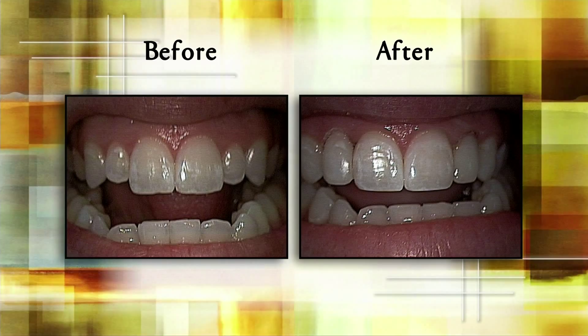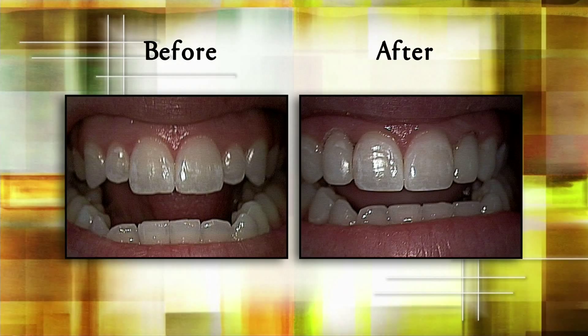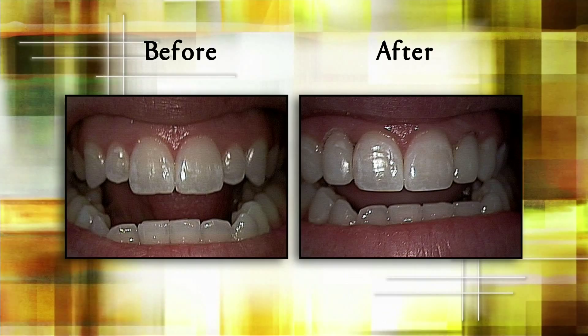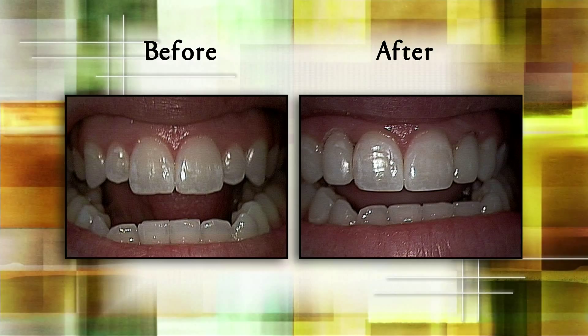Another patient, a young man about 22, had gotten his braces off not too long before. His lateral teeth — the ones next to the centrals — were shorter and more narrow than they should be. We whitened his teeth, did hand bonding, and reshaping in about an hour and a half. We also used a diode laser right in the office with no anesthetic — just some topical — to address the laterals that looked short at the gum level, giving him a great smile and sending him back to college.